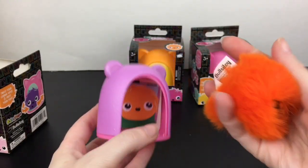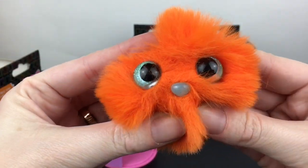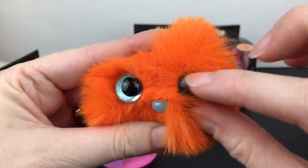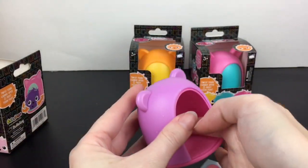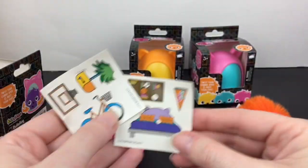We have an orange one! These are a little bigger than I thought — they're a big fluff ball with a nose. So we have this orange one with a little nose and glass eyes. That's cute. I wasn't expecting them to be so big. Let's get these out.